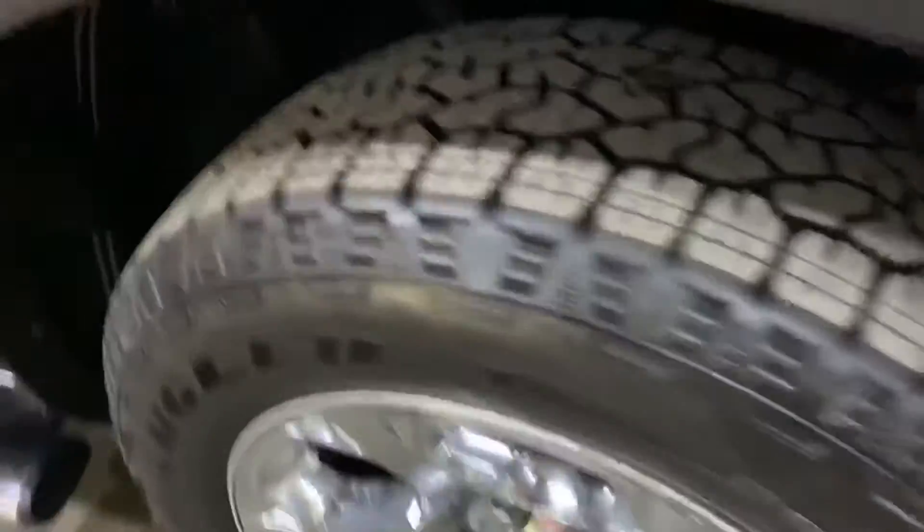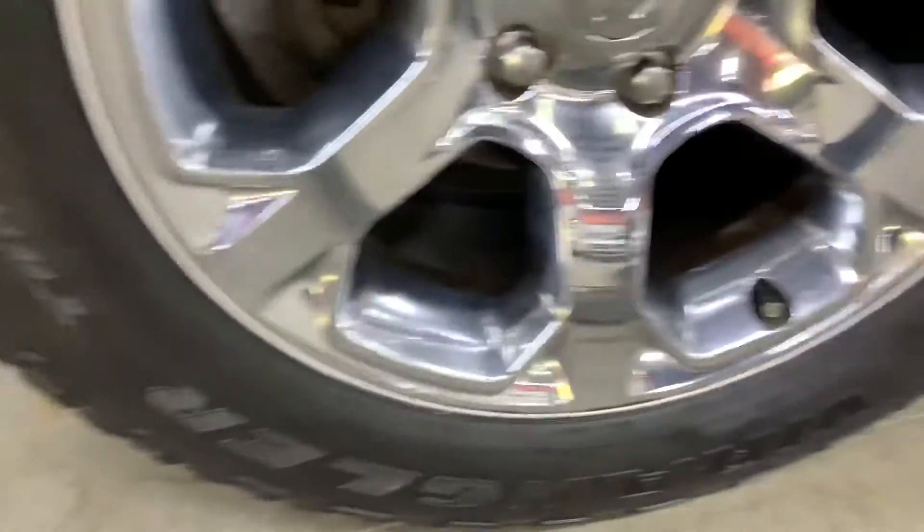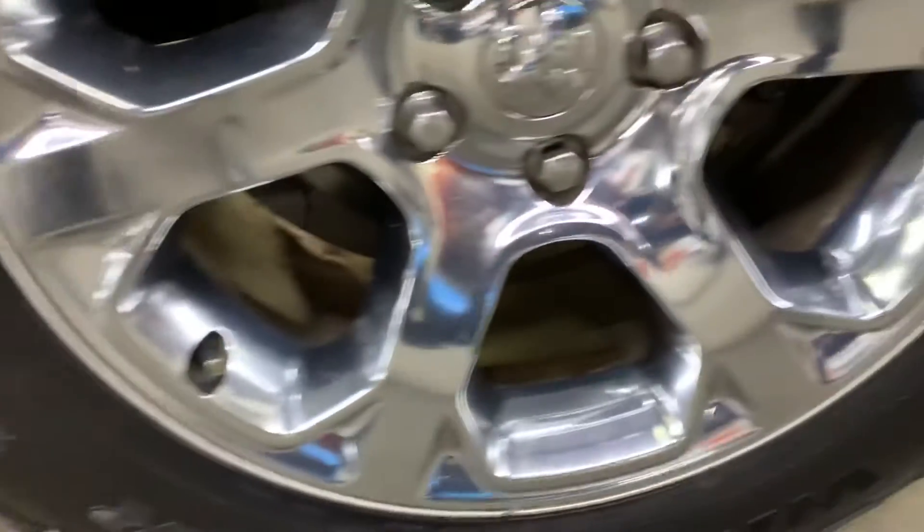Now let's check the tires — also in great condition. Let's check this one as well. And the last one. I'll show you the roof as well.